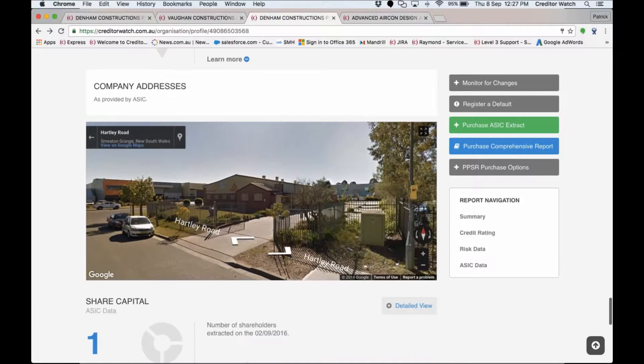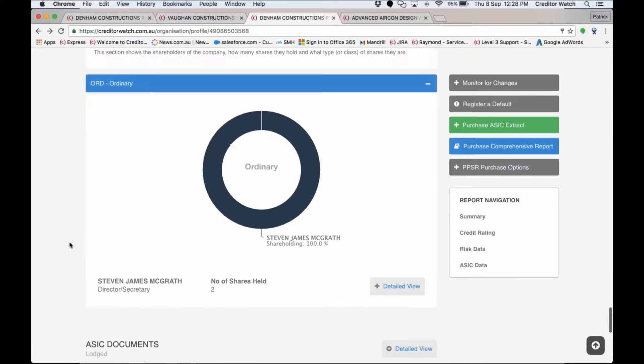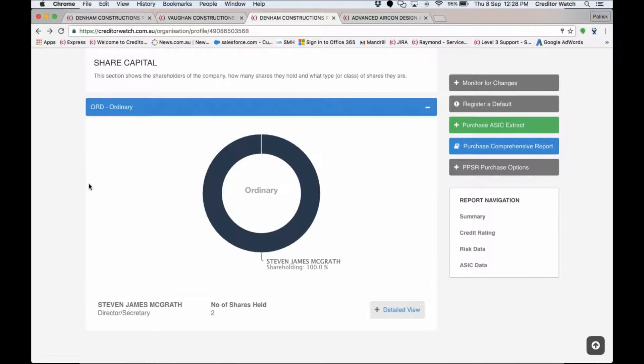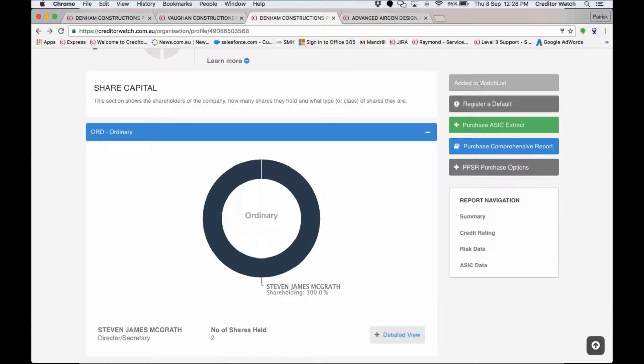If you thought these guys were good and wanted to do business with them, all you would do is click the 'Monitor for Changes' button — it adds them to your watch list and going forward you'll receive alerts on them. If they were already a customer of yours it would say 'on watch list' there. That's the credit report with CreditorWatch.